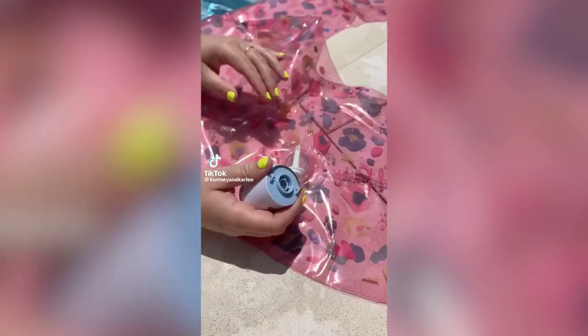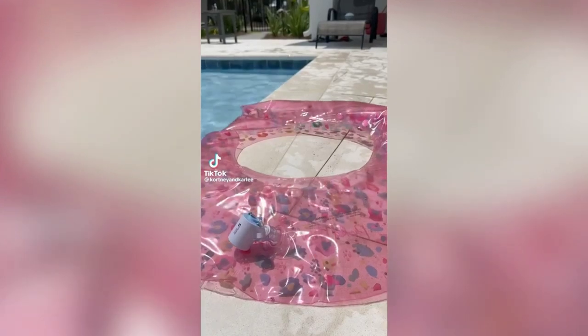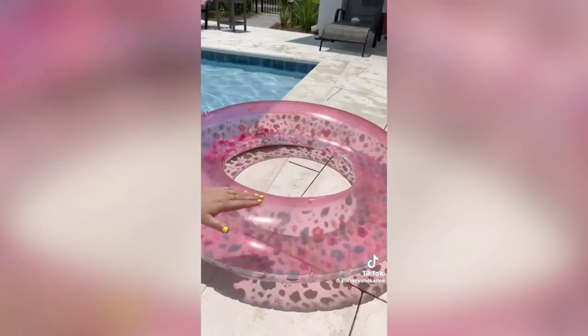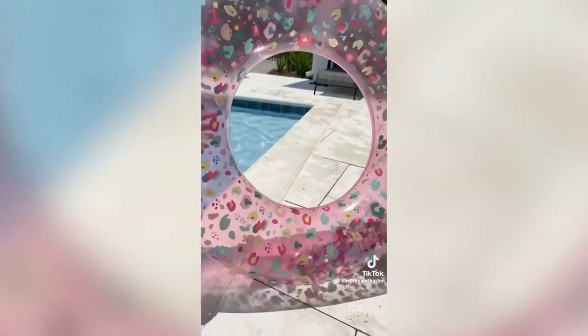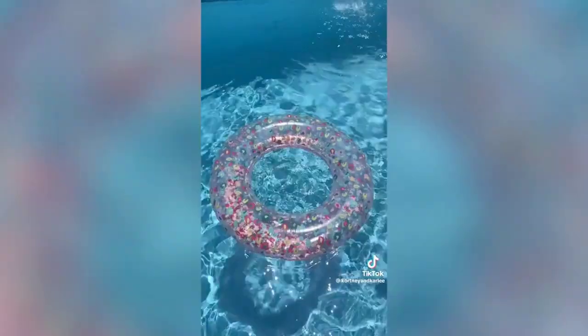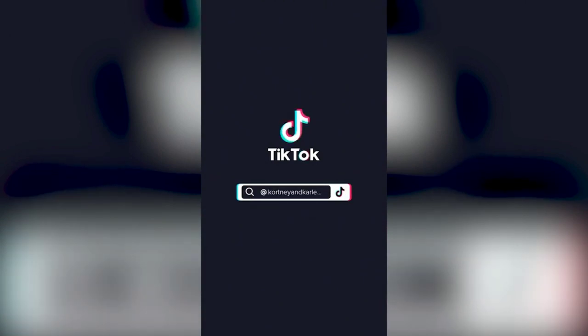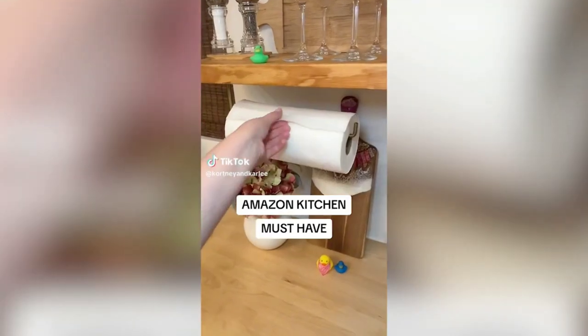Amazon pool must-have: this mini portable air pump is perfect for a day at the pool or beach. It is cordless and rechargeable. You can use it to blow up an air mattress too. I love how compact it is so I can just throw it in my bag when I'm done using it.